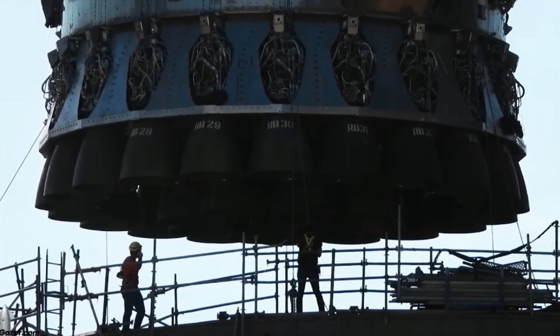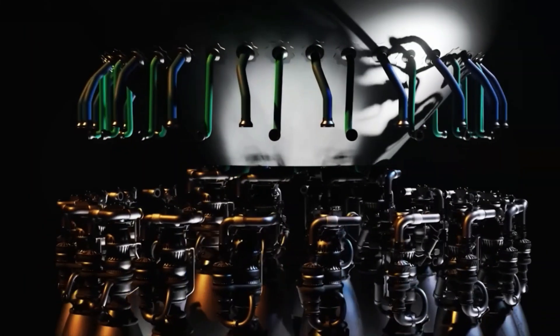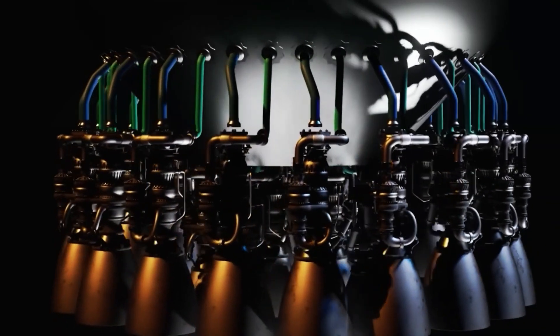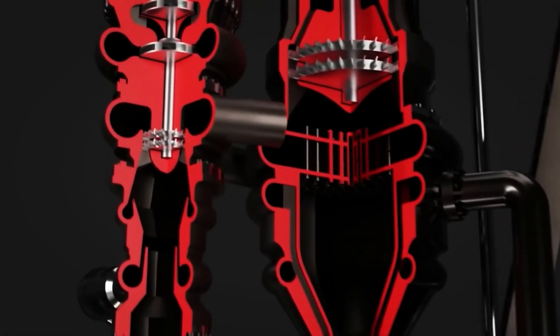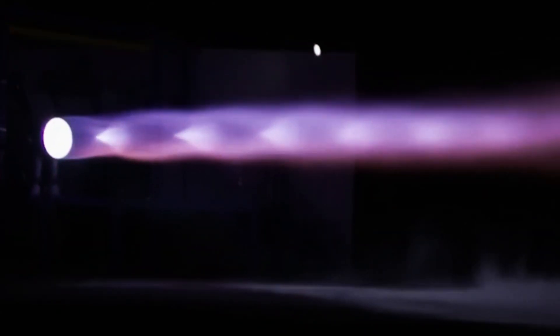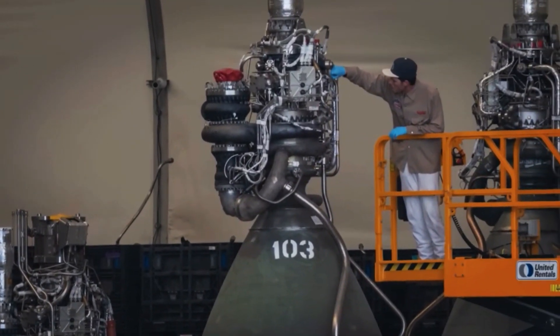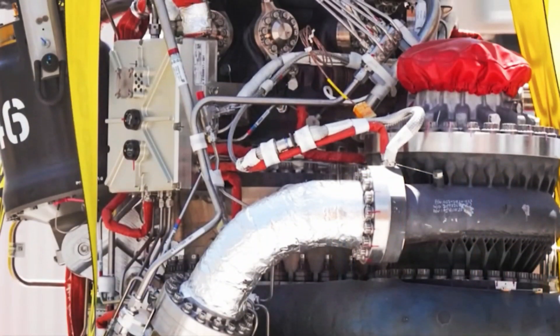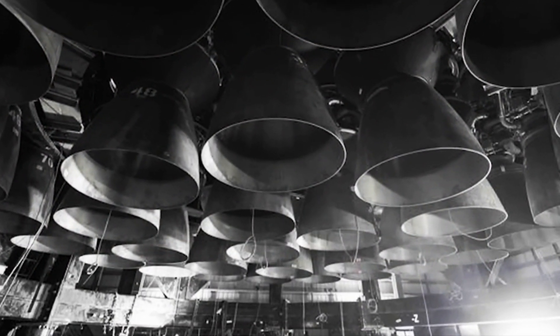The Raptor 4 engine represents a monumental leap in SpaceX's engine technology, promising more than double the thrust of its predecessor, the Raptor 3. Through innovative design modifications, such as the integration of the fuel pump and main chamber injector, SpaceX continues to push the boundaries of what's possible. SpaceX progressed to the development of Raptor 2, an enhanced iteration aimed at achieving superior performance and reliability, drawing from their growing expertise in methane-based propulsion systems. This upgraded version embodies refinements gleaned from earlier testing phases, resulting in heightened efficiency and dependability.